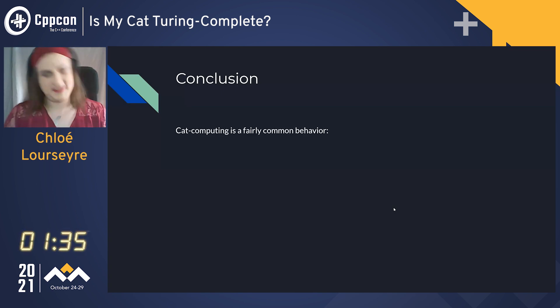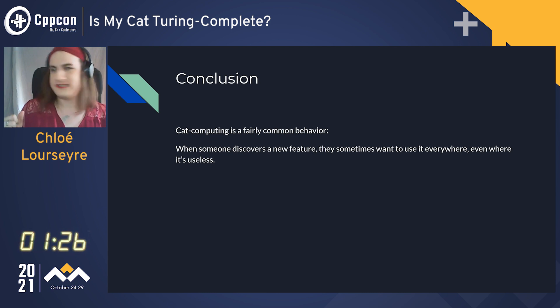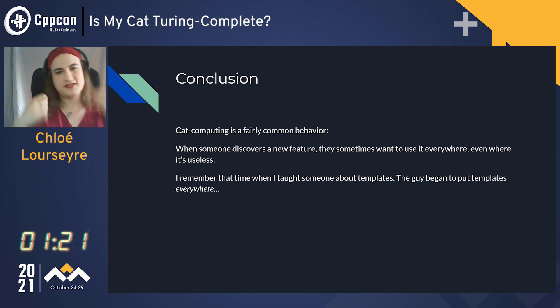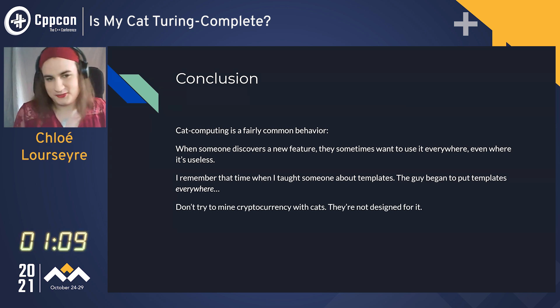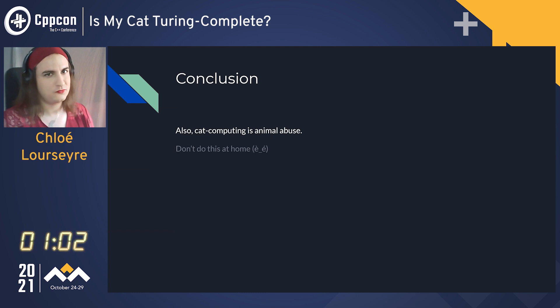To be a bit more serious for a second: cat computing is a fairly common behavior when you're working with people. When someone discovers a new feature, they sometimes want to use it everywhere, even when it's useless. I remember that one time when I talked to someone about templates and the next day there were templates everywhere in the code, even when it wasn't needed — it was a living hell. So don't try to make cryptocurrency with cats; they're not designed for it. Also, cat computing is animal abuse. Don't do it.